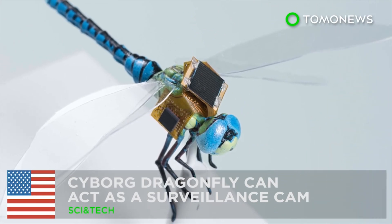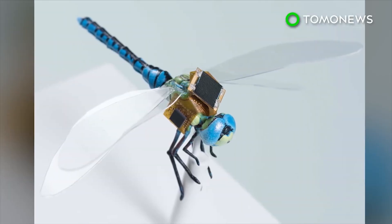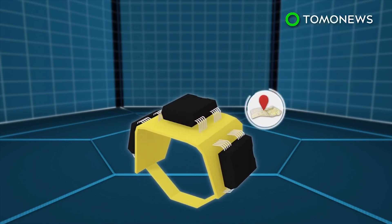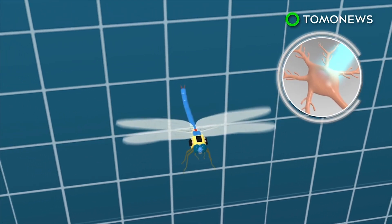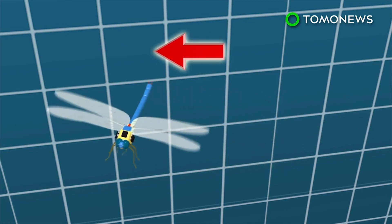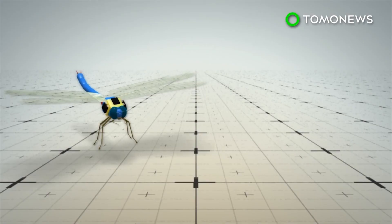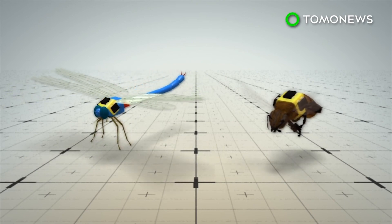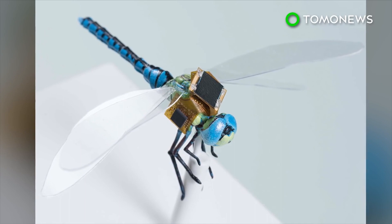Dragonflies can be used to spy on you. Scientists have created a technology that can turn flying insects into surveillance drones. The technology makes use of a tiny backpack equipped with solar power and navigation systems. The backpack is fitted onto a dragonfly and commands the insect with optogenetics — a biological technique that uses light to control the steering neurons inside the insect's nerve cord. Dragonflies can then be turned into tiny surveillance systems. The same setup can be applied to other insects of a similar size, such as honeybees. Other applications of this technology may include guided pollination, payload delivery, and precision medicine and diagnostics.